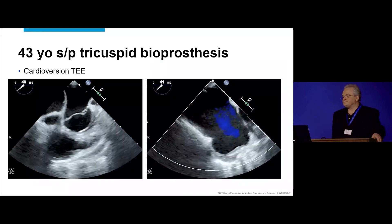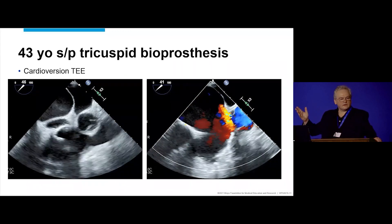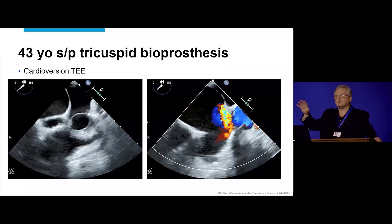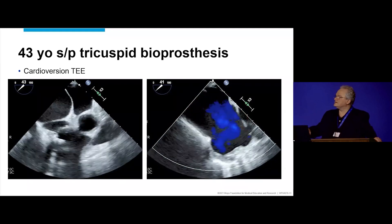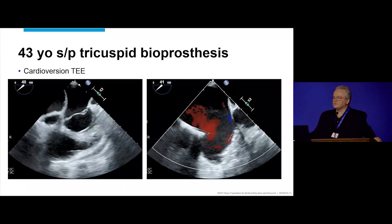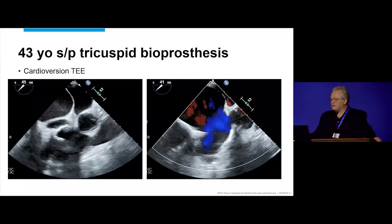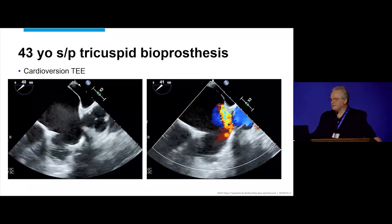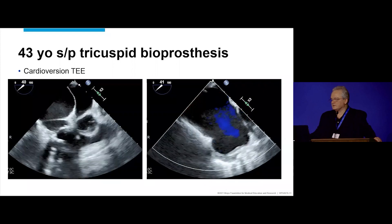So this is the echo. Remember, it's a TEE cardioversion, so all the images are focused on the left side, looking at the appendage, and these are the only views we have of the tricuspid valve. You guys look at that and think what you think — we'll have questions about this.